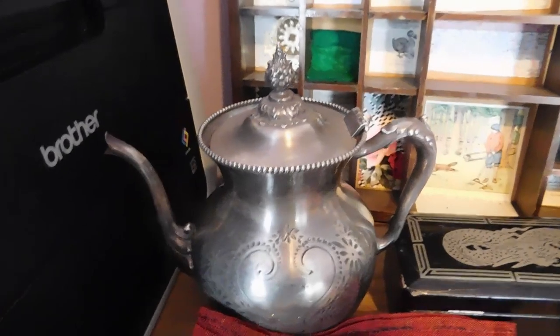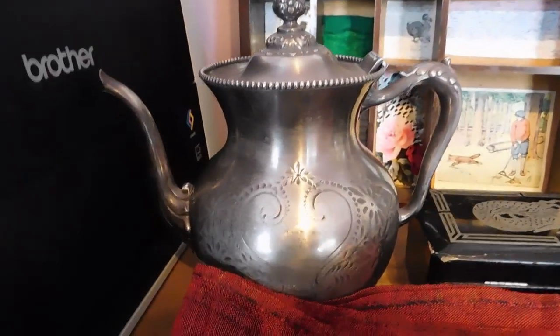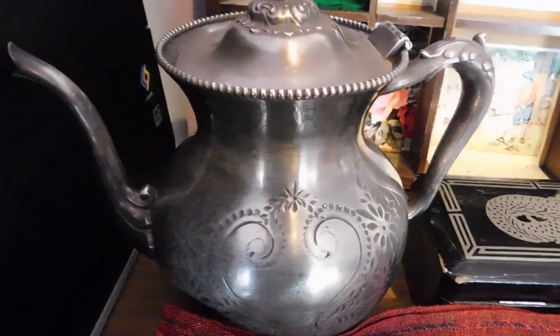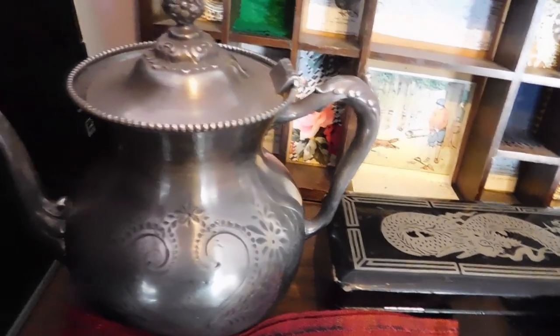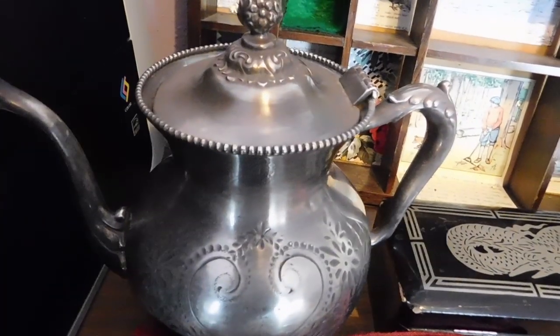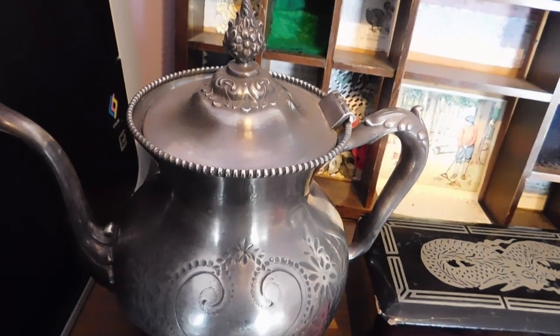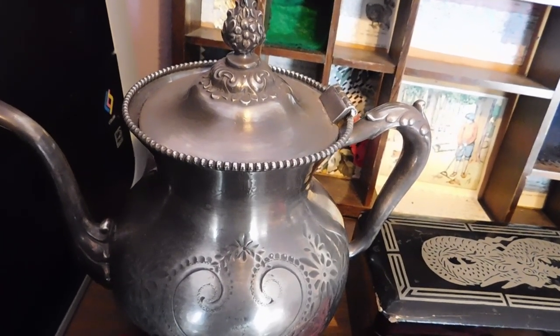Moving on to Etsy, I sold this cool Victorian quad plate coffee pot — or teapot — and that sold for $39. All of a sudden I'm selling a lot of these silver plate teapots. After going years hardly selling any at all, I've sold three or four of them in the last couple of months. Interesting.